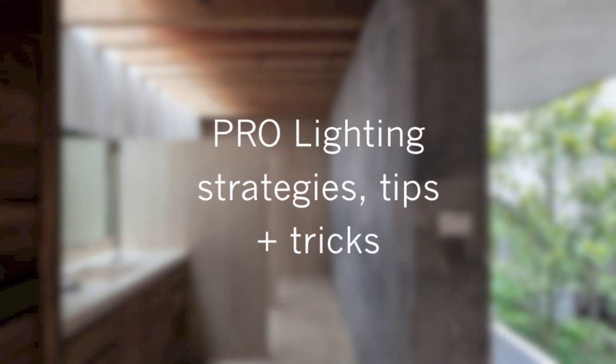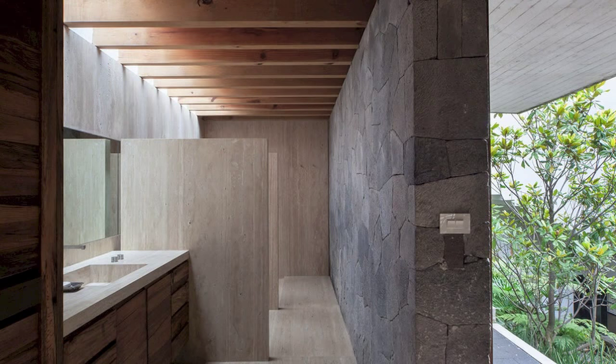Eric here with 30x40 Design Workshop. Today I'm going to be talking to you about some professional lighting strategies and how architects basically approach lighting spaces.